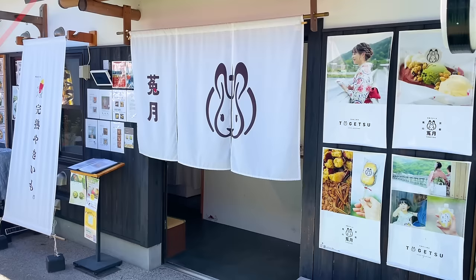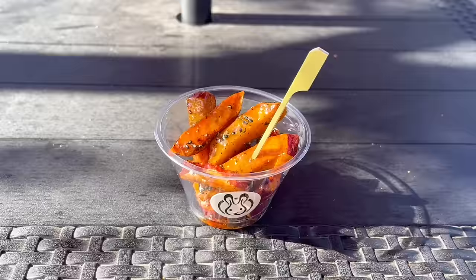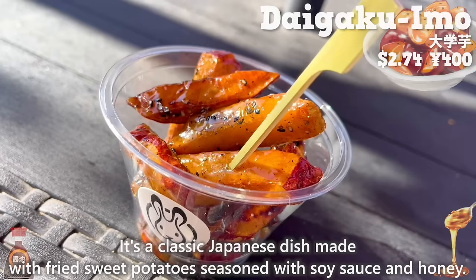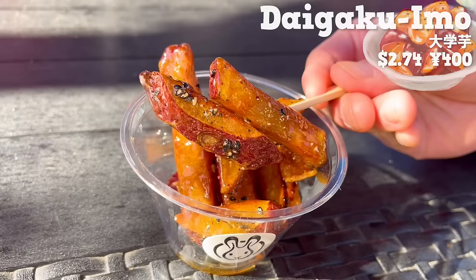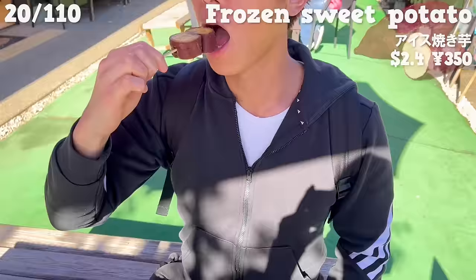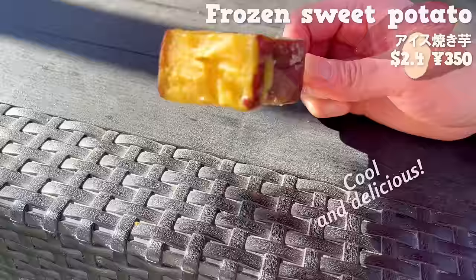Next up is Togetsu, a specialty shop for sweet potato desserts that opened in 2021. First up is Daigaku Imo — a classic Japanese dish made with fried sweet potatoes seasoned with soy sauce and honey, served in a cute cup. The outside is crispy and the inside is moist. The saltiness of soy sauce and the sweetness of honey are a perfect match, and the aroma and texture of black sesame seeds add an accent. Next is a dessert made from steamed and frozen sweet potatoes — using fully ripe sweet potatoes, incredibly sweet, cool, and delicious, with a smooth texture.